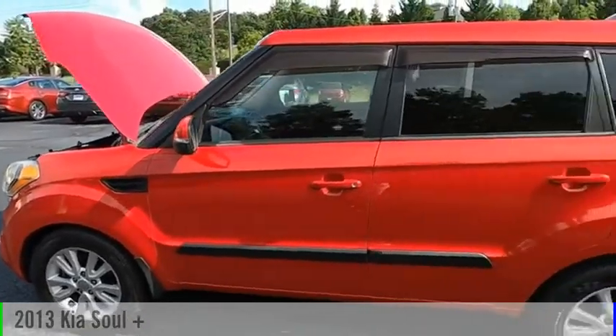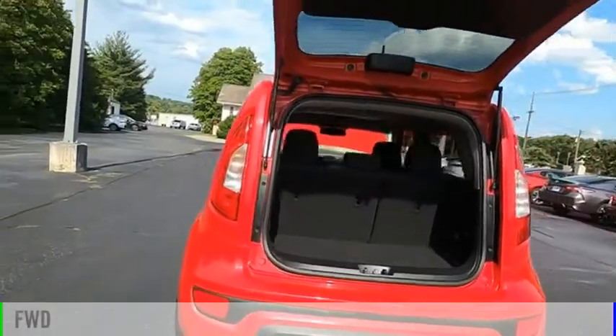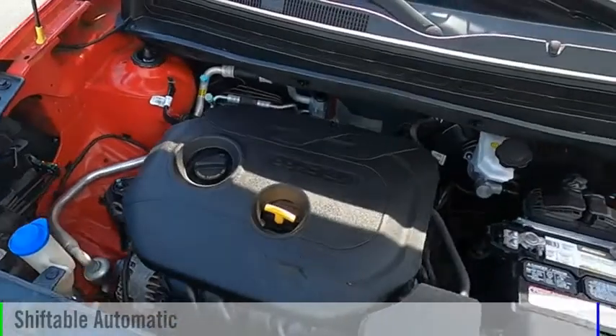Stop by and take a look at the 2013 Sol. This vehicle is powered by a front-wheel drive, four-cylinder, 2.0-liter engine, and comes with an automatic transmission.